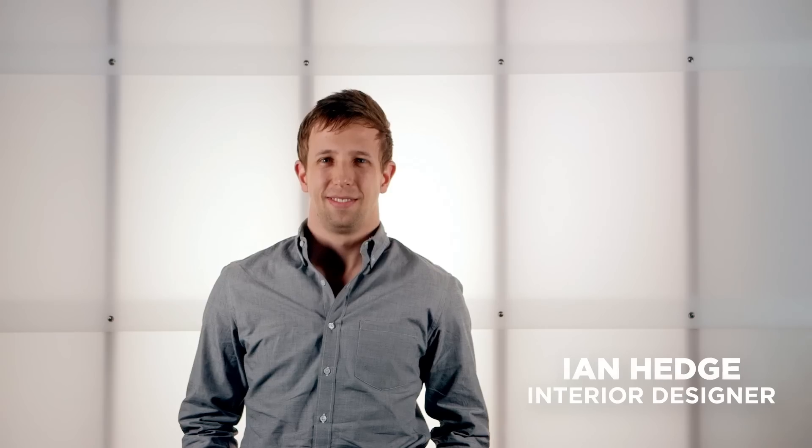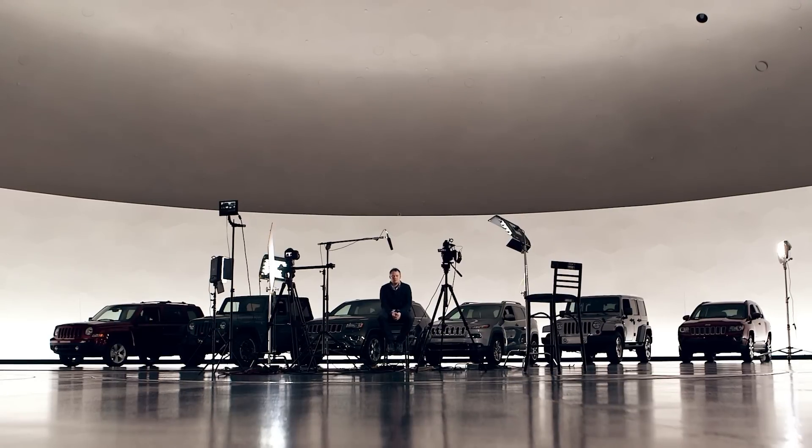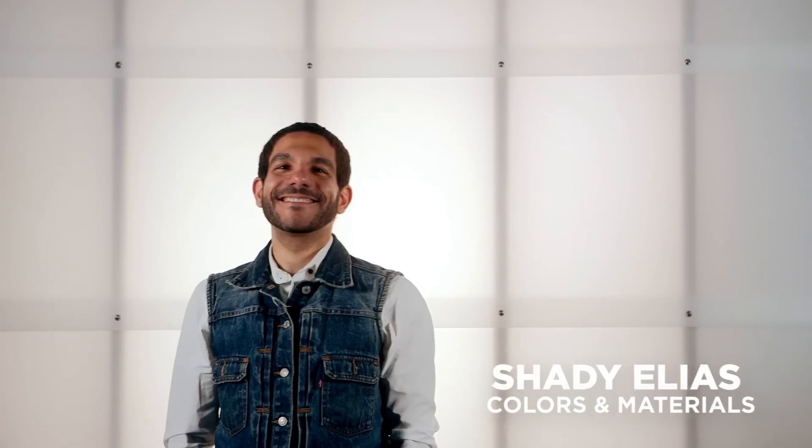My name is Ian Hedge and I work for Jeep Design Interiors. I'm Jeremy Glover, Exterior Designer. I'm Shady Elias. I work for the Colors and Materials Department.